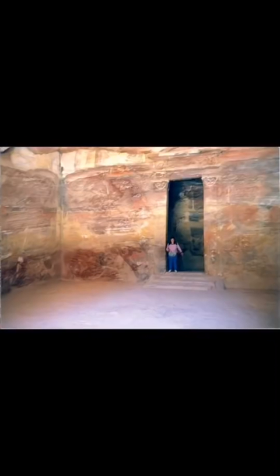This picture does not do it justice, but 300,000 cubic feet of rock had to be removed to create this room. Here is someone standing in the back doorway — so yeah, it'd be big.